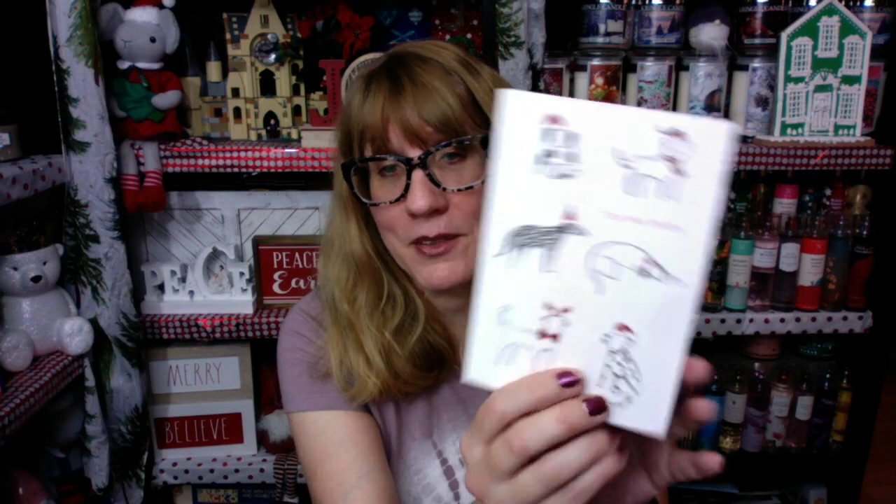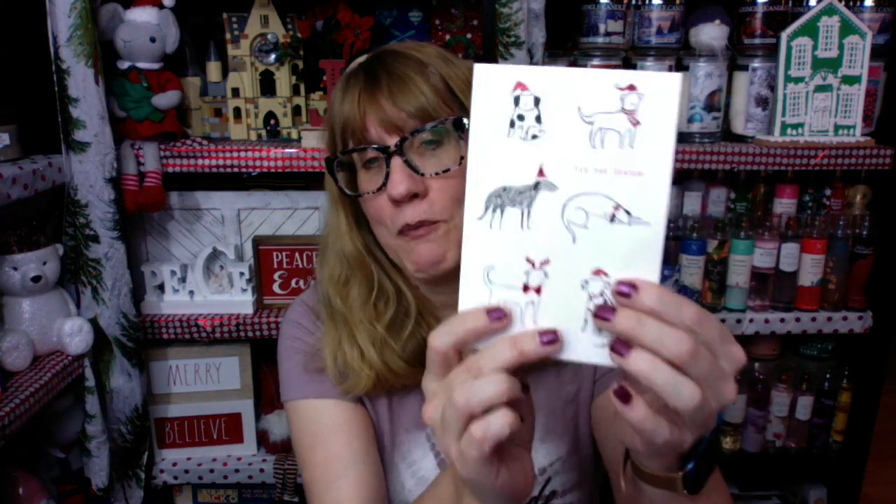I got Tis the Season — look at these dogs, are they not absolutely gorgeous? This is from — oh my gosh, I can't read the first name — and Logan. I'm so sorry, I cannot read it, but beautiful, beautiful card. You'll know you sent that because it's one of a kind. I love it. And then I got this one — it folds out! This is from Kathy. How pretty is this? I love the fold-out cards.